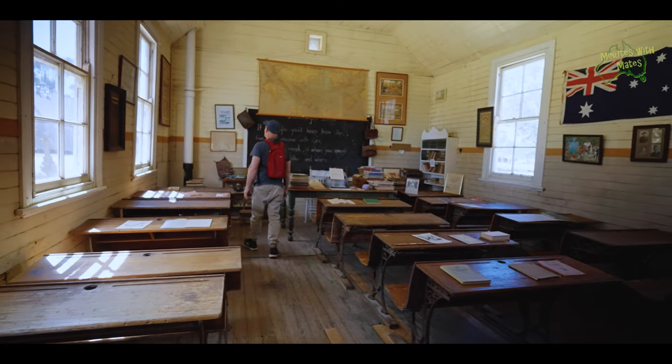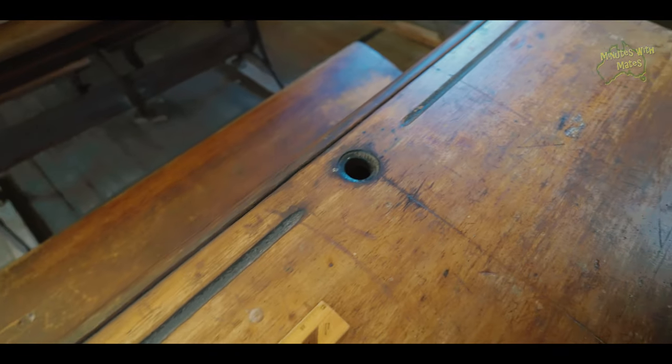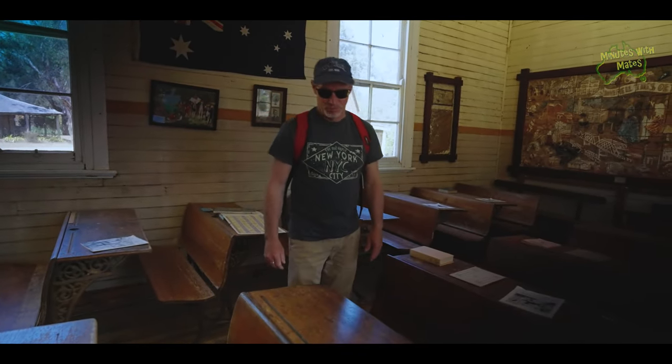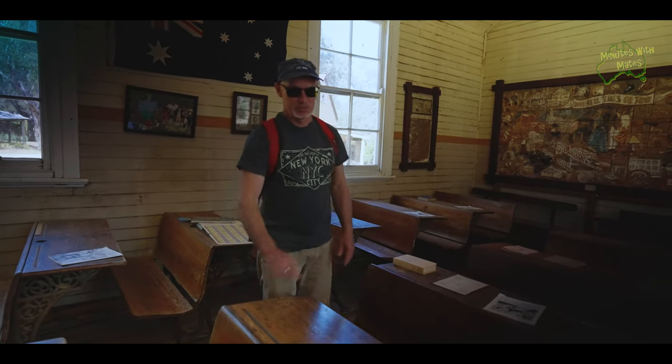Scott, what does this look like compared to when you were at school? Did you have desks like this? Ours were more individual and we didn't have inkwells. When I was at school we had individual desks, we had the pencil groove, individual inkwells — we didn't use inkwells, we had pencils, but individual desks with an individual setup.